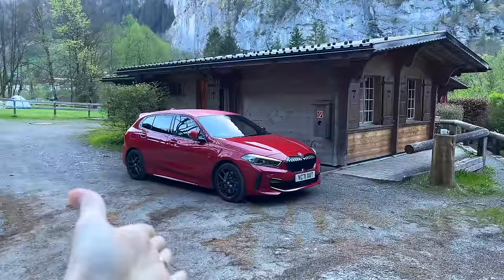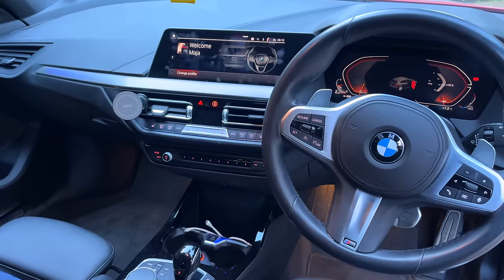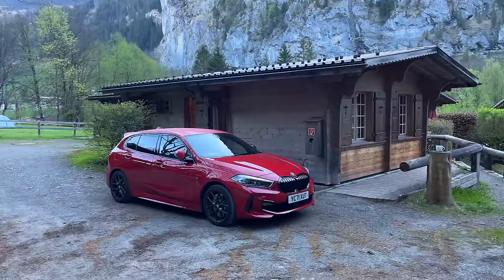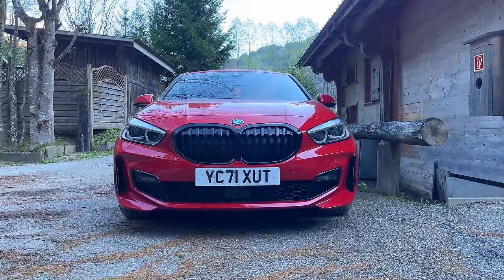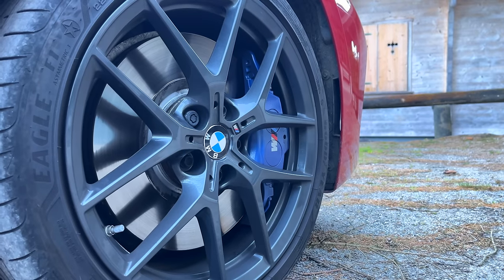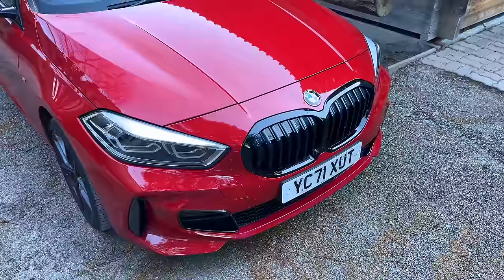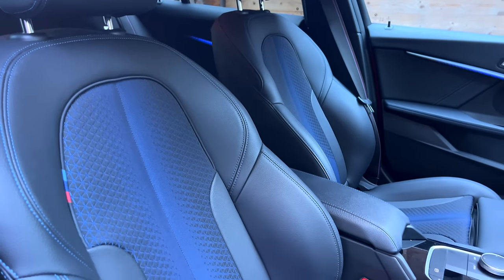Good morning guys. This is our new car — our new BMW 1 Series M Performance, or M Sport. It's a 118d. I'm going to talk about why we bought this car in a second. This is the replacement for the Mini Electric. The Mini Electric was not the greatest thing in terms of its range, and the depreciation on it was horrendous. Electric cars — we tried it, we experienced it — it is still not where we need to be for easy day-to-day driving. This, however, is a very different story.